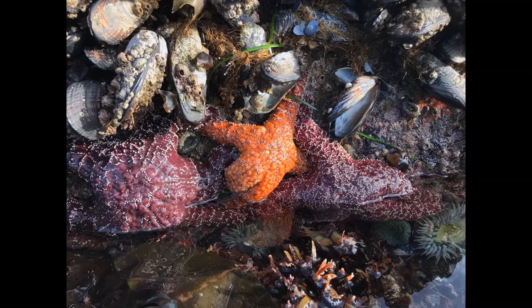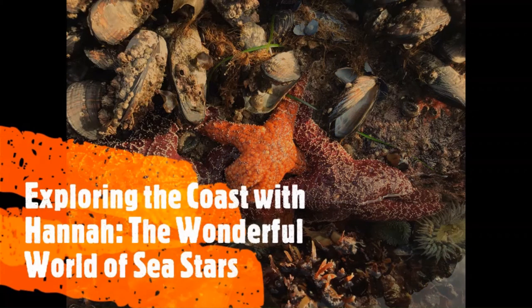Hello everyone! Welcome back to Exploring the Coast with Hannah. On this week's episode, we're going to be looking at the wonderful world of sea stars. Let's go!